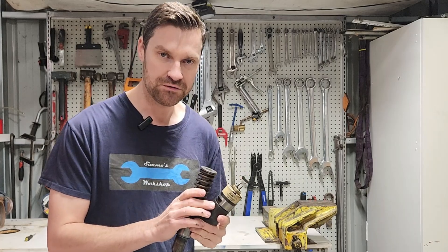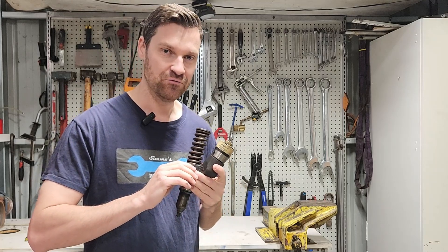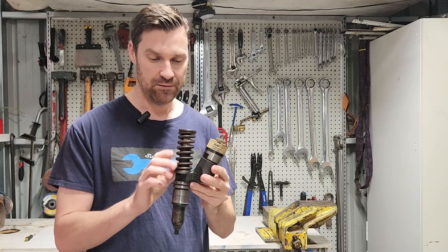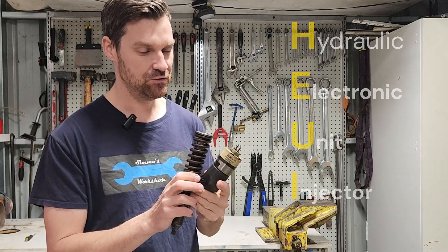That said, this isn't the only injector we see in the heavy diesel industry. We are seeing a lot more common rail systems coming in now — basically a system with a very high pressure fuel pump and a high pressure rail connecting all the injectors together, with the ECM controlling when that high pressure fuel is delivered into the combustion chamber.